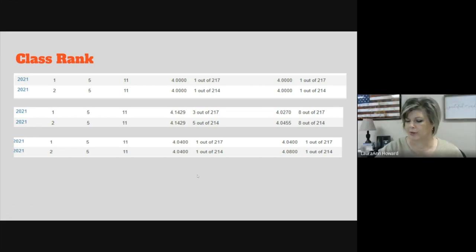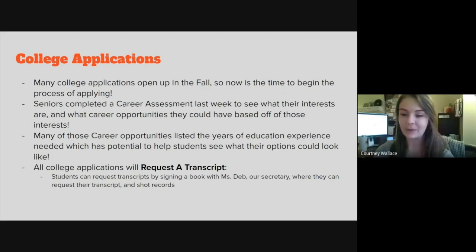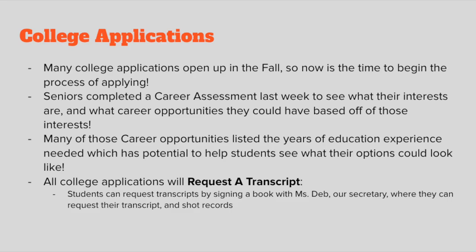We'll move on to our next presenter, Ms. Courtney Wallace. College applications have started for our seniors — they opened up in the fall, some in September, and some are open now. It's good to check whether they're open and start applying. We started in our senior block class a couple of weeks ago with a career assessment to gauge students' interests and see what career opportunities they might be interested in based on those results.